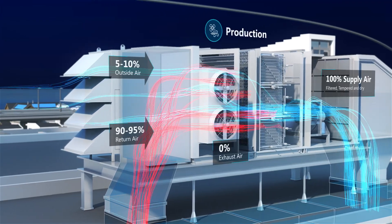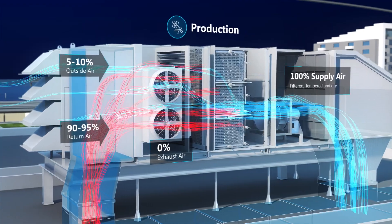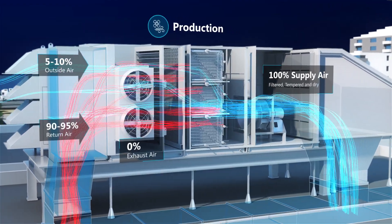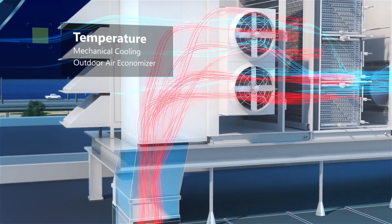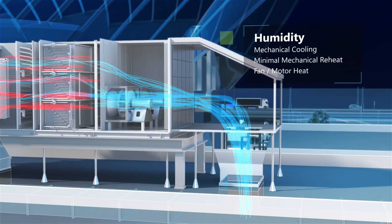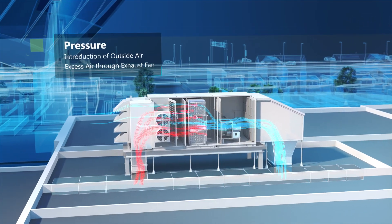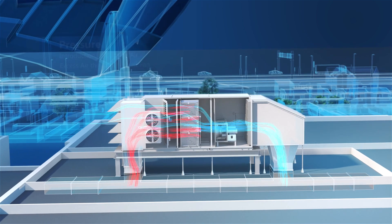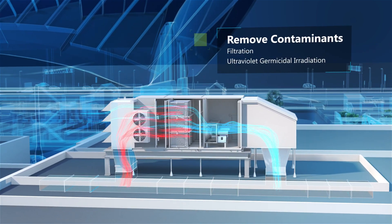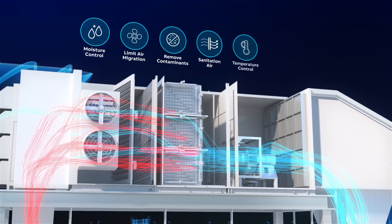From this rooftop location, AccuAir provides unparalleled support for your daily process room routine. By managing condensation, room temperature, removing airborne contaminants, and controlling air pressure to limit air migration, you can create and maintain the ideal sanitary production workspace, slowing and preventing the growth of mold and bacteria.